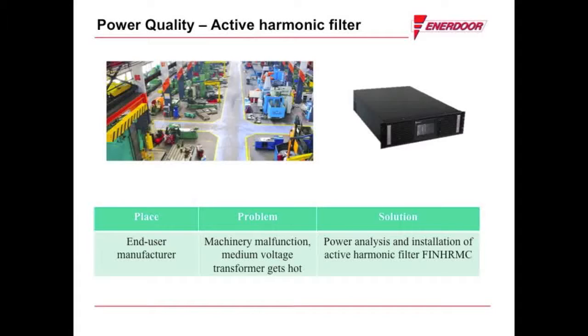Suspecting harmonic distortion to be the cause, Enidore suggested and performed a power quality analysis to confirm harmonic distortion was the culprit. After allowing the power quality analyzer to record for a couple of days, and after careful analysis of the data,